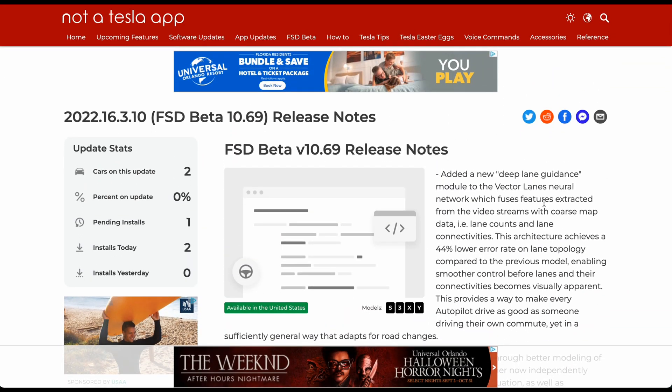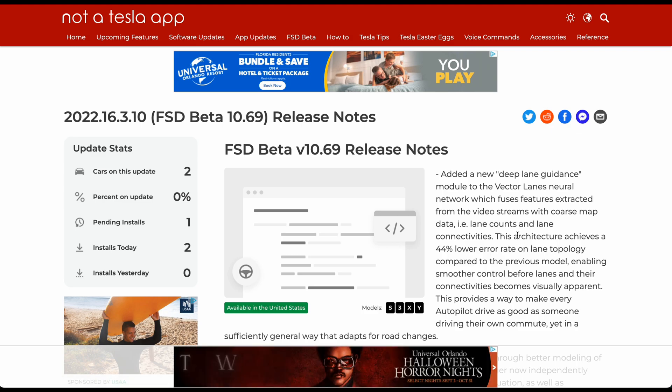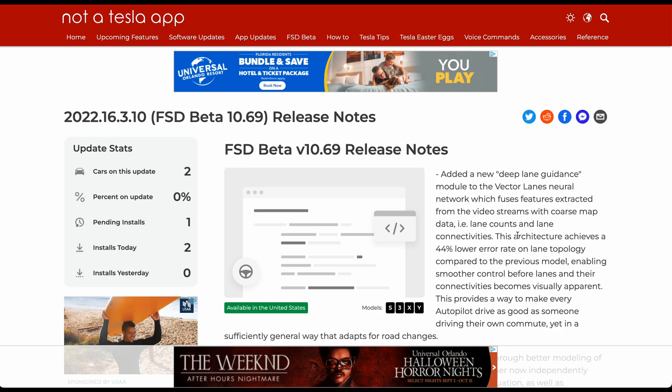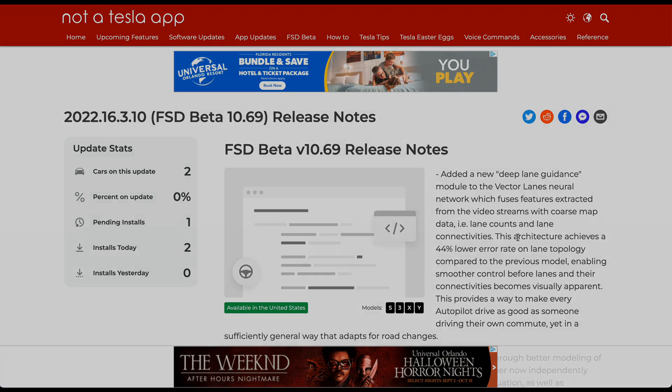That was supposed to be a much more massive release worthy of the name 10.69 for Full Self-Driving, but I don't see anything sneaking in here yet that will make us laugh in regards to that numbering scheme. Maybe something will come about as more people get it, but for now these are the release notes. As soon as we get in the vehicle we'll do another walkthrough — thanks for watching guys, catch you in the next one.